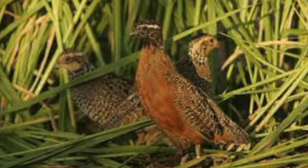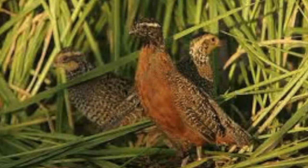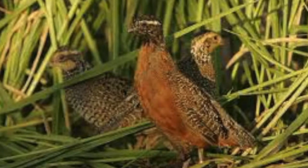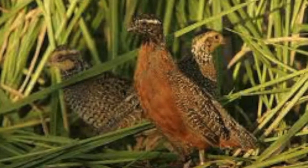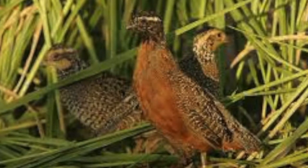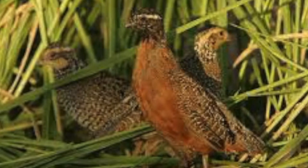Quail need residual cover of native warm season grasses to nest in. In order to raise a brood, bobwhites need bare ground with good overhead canopy cover and lots of insects for foraging. Areas of brood rearing habitat have abundant forbs, or flowering plants that are not grasses. During the winter months, quail need areas of woody or weedy cover to get out of the extreme weather of western Kansas.